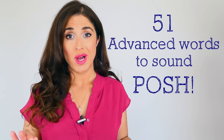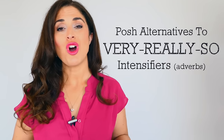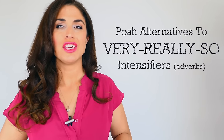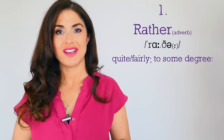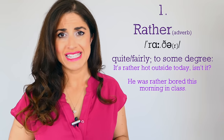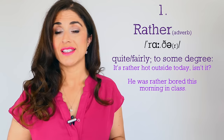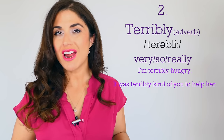This first set of words is going to help you avoid using 'very,' 'really,' and 'so.' These are commonly used in English, and some of these are used in a more sophisticated way by the upper classes in the UK. Number one — probably my favorite — is 'rather,' meaning fairly or to some degree. For example: 'It's rather hot outside today, isn't it?' or 'He was rather bored this morning in class.'